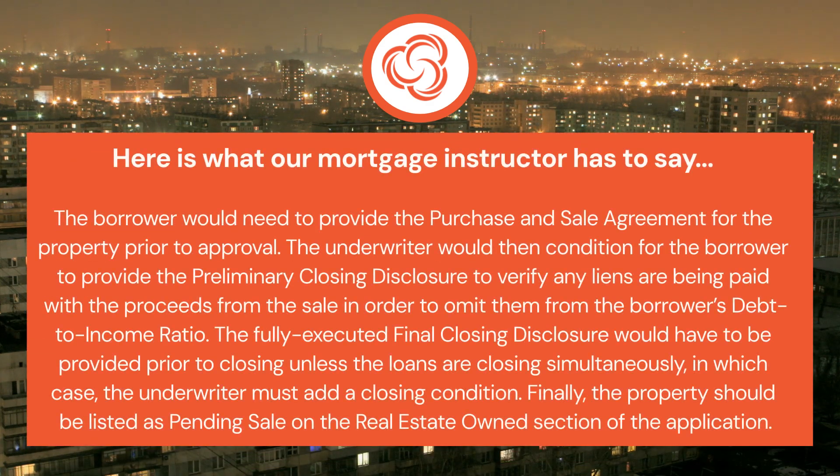The borrower would need to provide the purchase and sale agreement for the property prior to approval. The underwriter would then condition for the borrower to provide the preliminary closing disclosure to verify any liens are being paid with the proceeds from the sale, in order to omit them from the borrower's debt-to-income ratio.